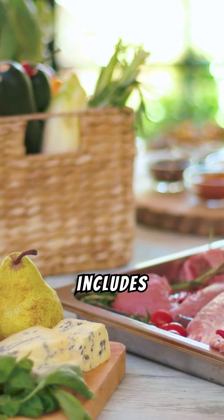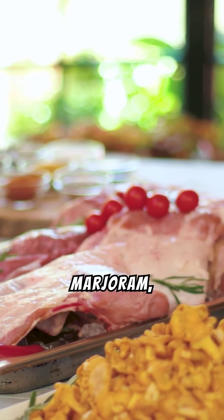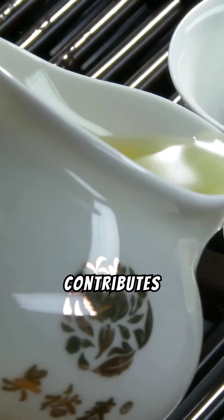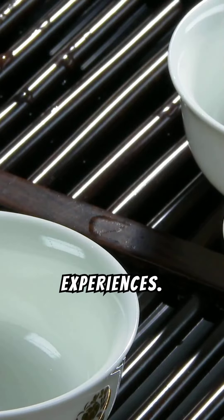This enchanting mix typically includes thyme, rosemary, oregano, and savory, with variations sometimes adding lavender, marjoram, or fennel. Each herb contributes its own unique note, creating a harmonious melody of flavors that elevate simple meals to gourmet experiences.